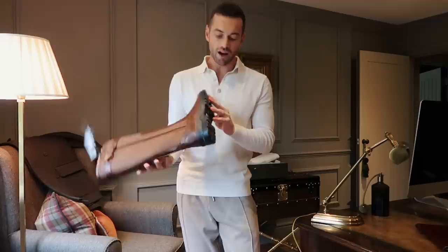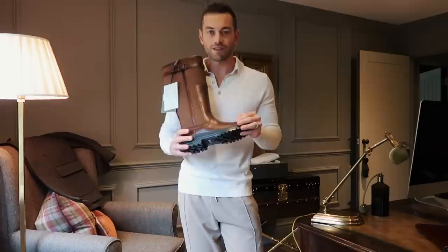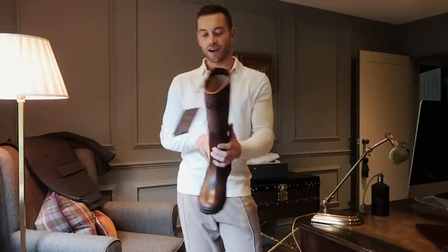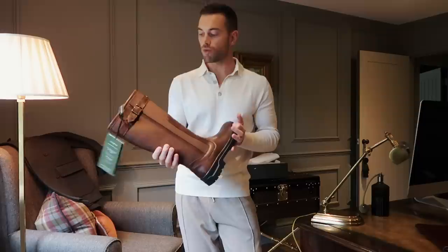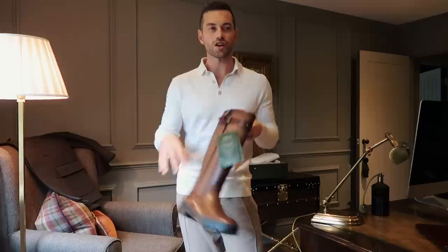I tried these on yesterday evening when they arrived and they fit perfectly, so I'm very happy. These will probably be wellies I wear less frequently — on day-to-day dog walks I'll wear my Dubarrys, but I'll have these for occasions like the Royal Berkshire Shooting School. I think they look very smart. I believe Le Chamois also do this exact style for ladies, so you can get both male and female in the same design, which is quite nice.